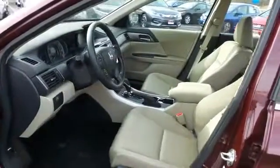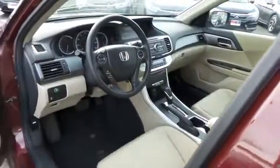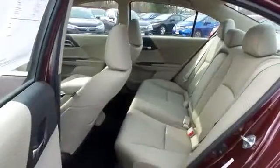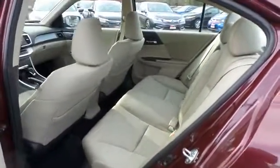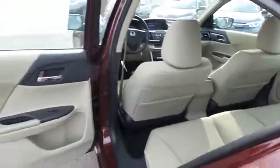The ivory cloth seats are in excellent condition. This Accord is extra clean and comfortably seats five with plenty of rear passenger space.